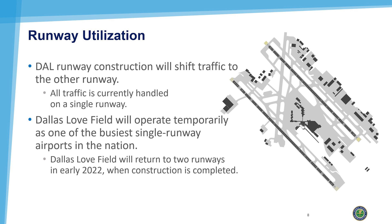At Love Field, construction will shift traffic to the other runway. With some limitations, the airport is able to handle that traffic on a single runway. In fact, Dallas Love Field is now known as one of the busiest single-runway airports in the nation, just after San Diego.